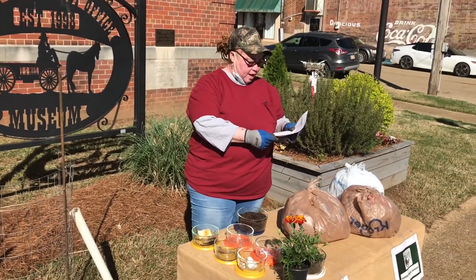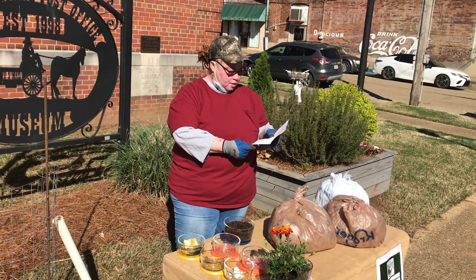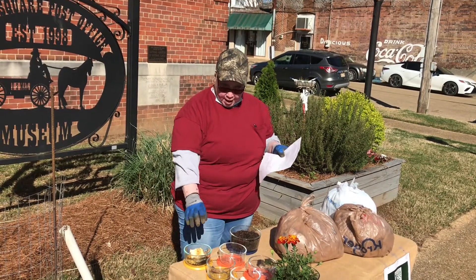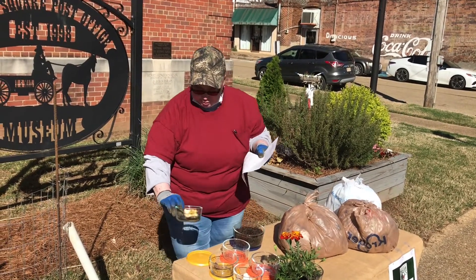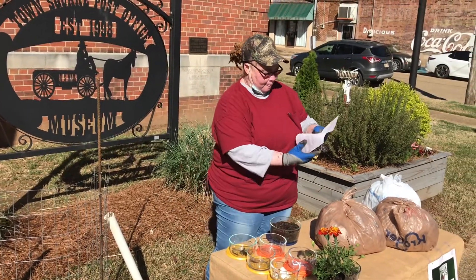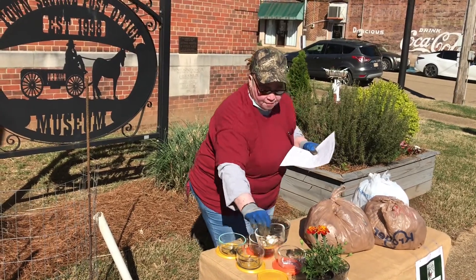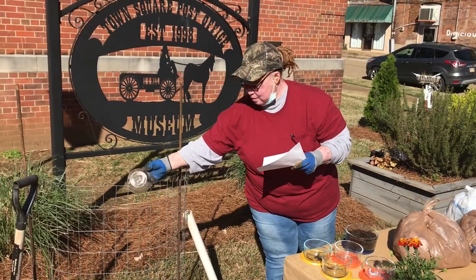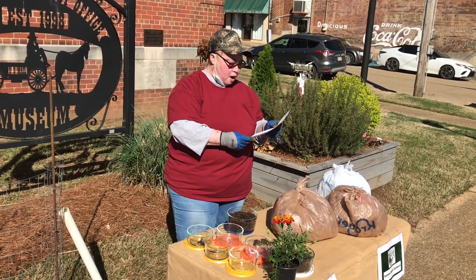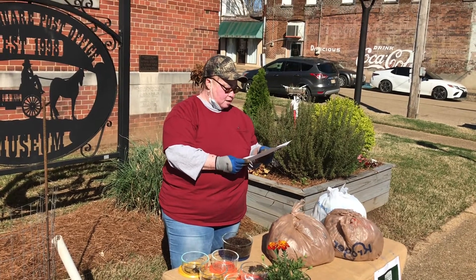The green materials have a high nitrogen, low carbon ratio. These include your fresh grass clippings, your fruit and vegetable waste, eggshells, hair, livestock manure, coffee grounds, tea bags — these are considered your green materials.